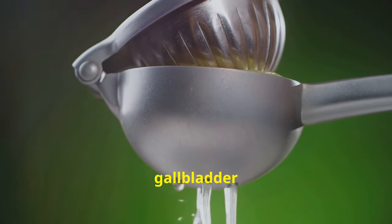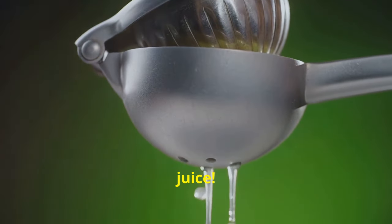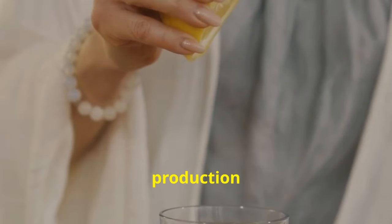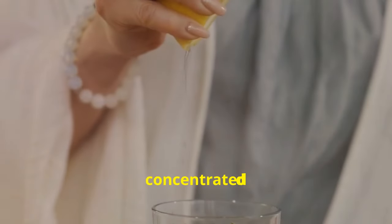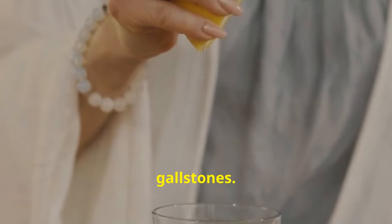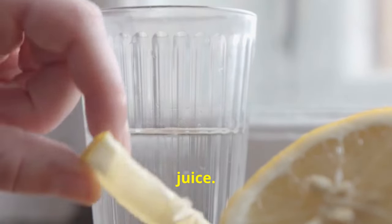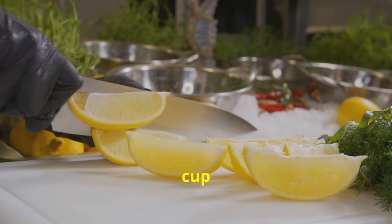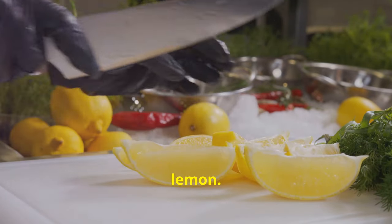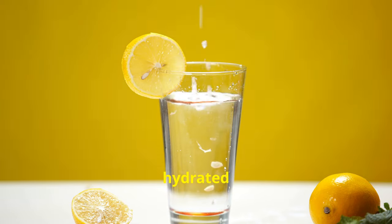Tip number 11: consume lemon juice. Citric acid is thought to help stimulate bile production and promote gallbladder contractions, which can help prevent bile from becoming too concentrated and forming gallstones. Start your day with a warm glass of water with a squeeze of fresh lemon juice. You can also add lemon juice to salads, marinades, or enjoy herbal tea with lemon — it also makes staying hydrated easier.